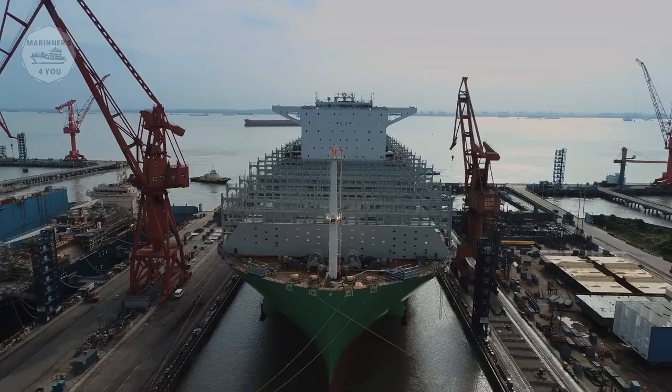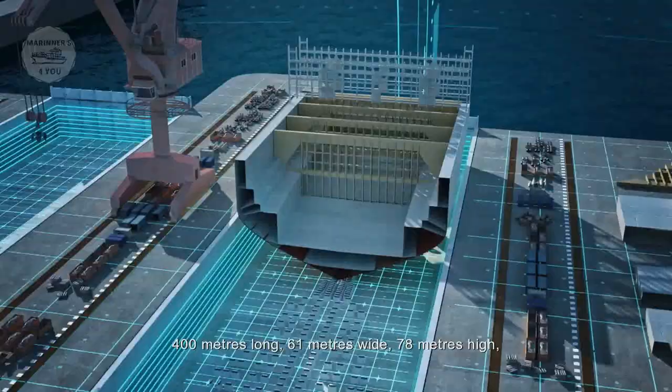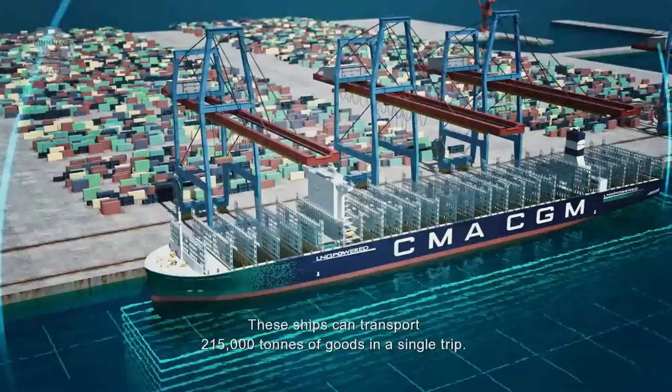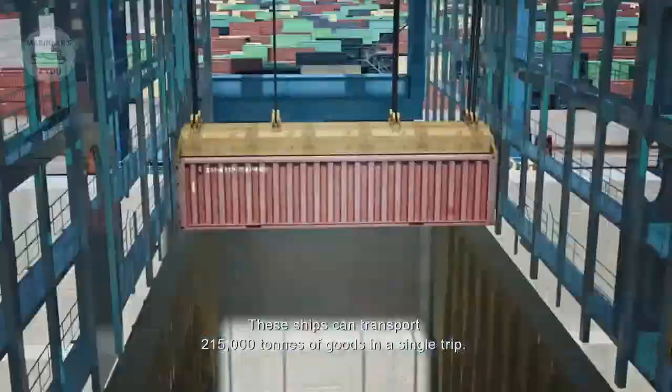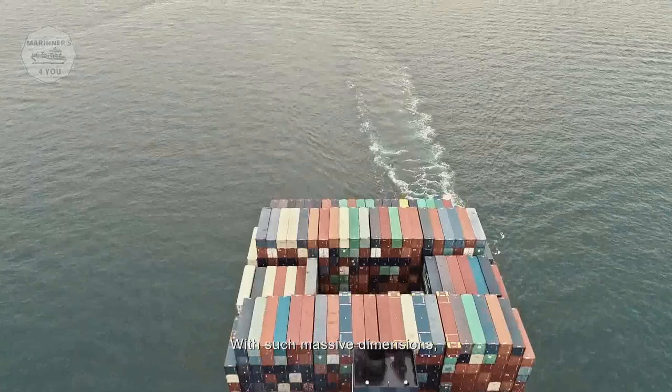What a sizable challenge it has been. 400 meters long, 61 meters wide, 78 meters high — each vessel with a dead weight of 70,000 tons when empty. These ships can transport 215,000 tons of goods in a single trip. With such massive dimensions, powering ships in a cleaner way is a true challenge.